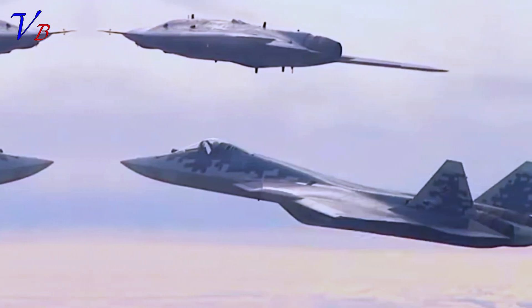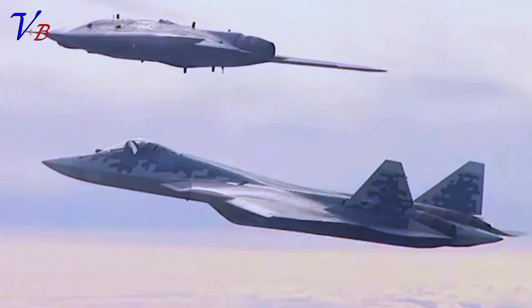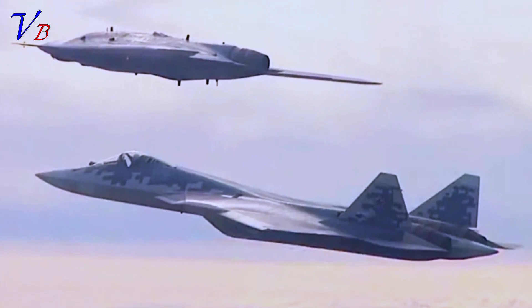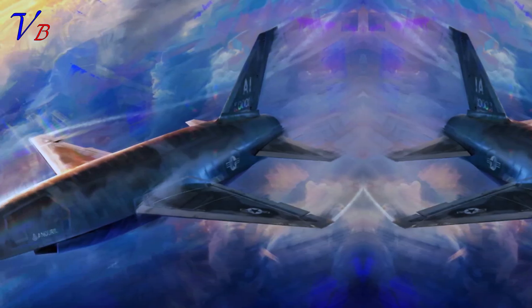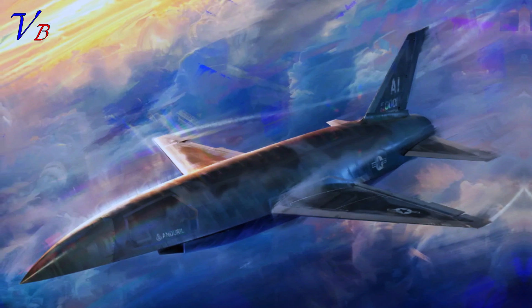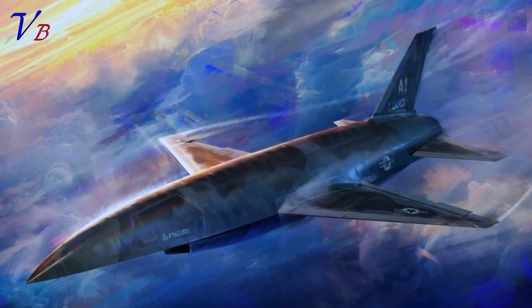There remain some questions about the performance claims for the Grom, especially since we cannot be sure if it uses an afterburner, which should help it achieve speeds over Mach 1 for short periods. At the very least, the new design is optimized for transonic operations compared to the old one and the Okhotnik-B. In this respect, it actually has some parallels with the Anduril Fury design being offered for the Air Force's Collaborative Combat Aircraft program, which is also a higher-performance-focused design than some of its rivals. The Grom could offer another route over the S-70 for Russia to field a CCA-like drone, optimized for flying more hazardous sorties including strike, electronic warfare, or ISR on the edge of or within contested airspace.